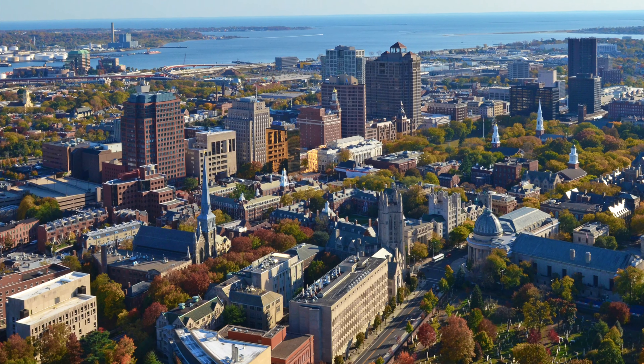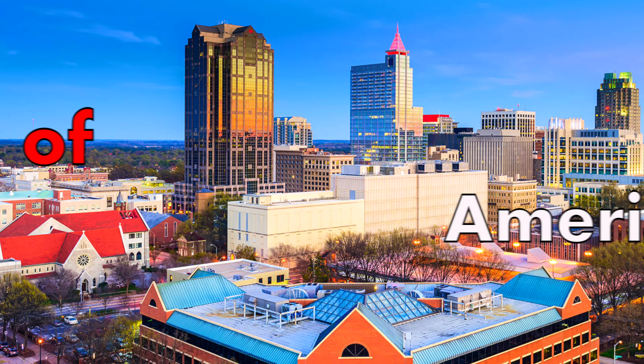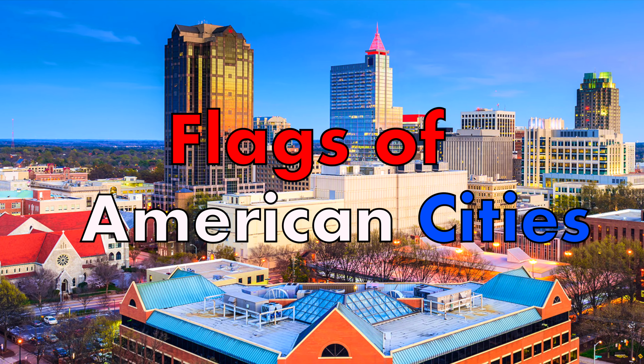So with that in mind, welcome back to the East Coast. It's time to examine some flags of American cities.